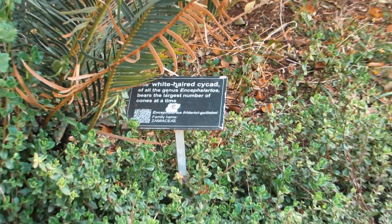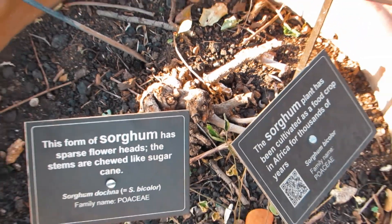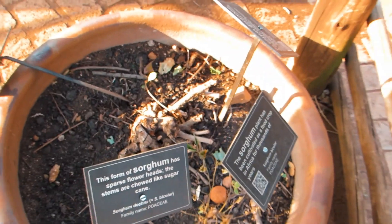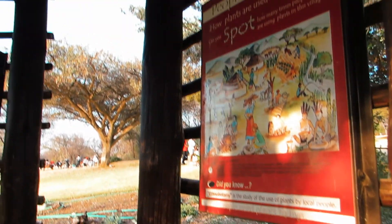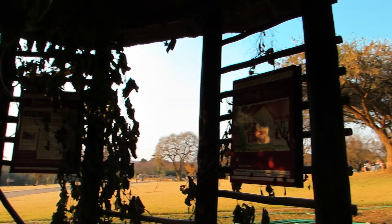The white-haired circle of all the genus bears the largest number of cones at a time. This form of sorghum has dense flower heads and the stems are chewed like sugar cane. The sorghum plant has been cultivated as a food crop in Africa for thousands of years.